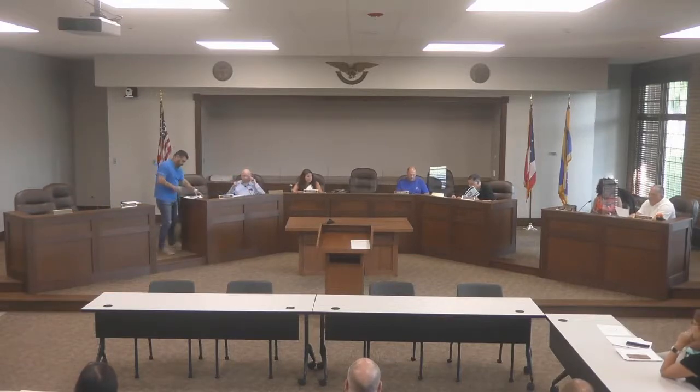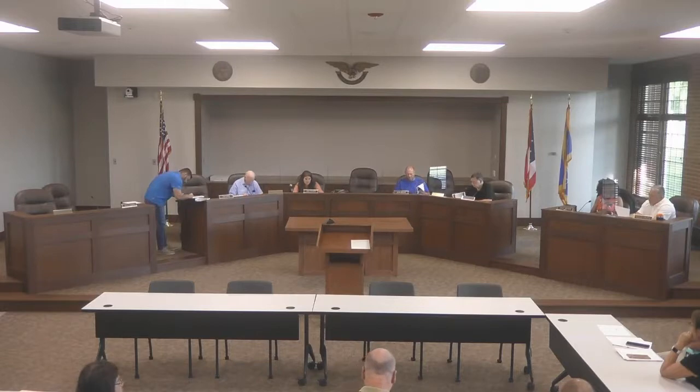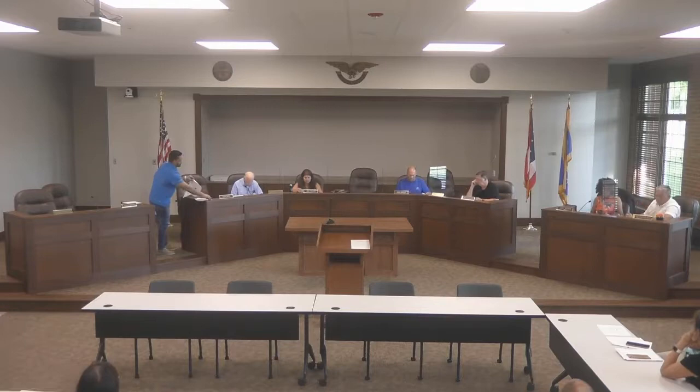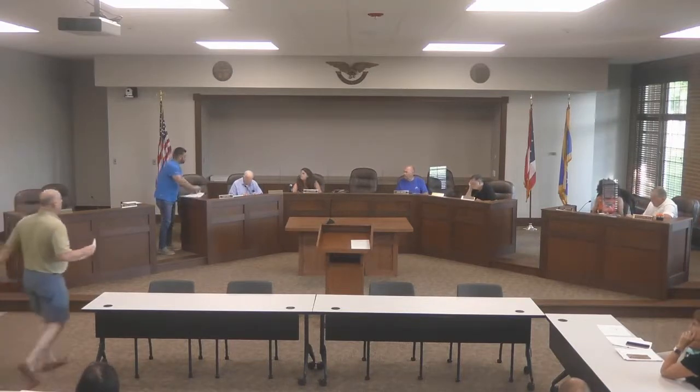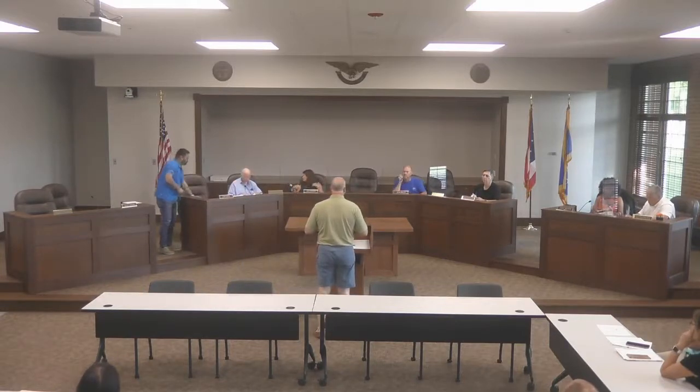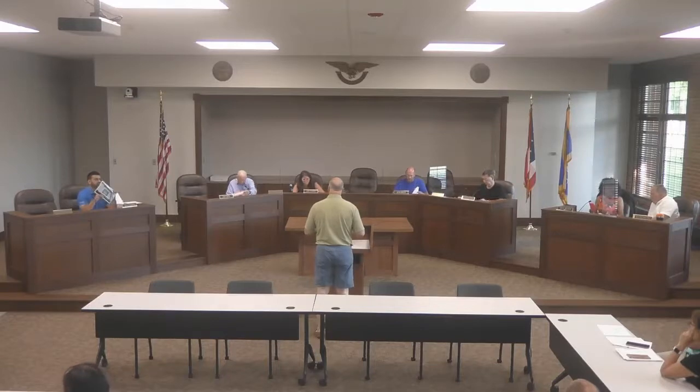The next item on the agenda is case number 210756, 10755 Ravenna Road, Family Martial Arts signage, Tim Loomis, owner. Good evening. I brought copies. We have actually moved our business from the square down to Alpha Legends Gym, and I'm looking to put permanent signage up there on the face of the wall. The design of the sign matches something similar to Alpha Legends Gym, and the sign will be constructed by Easy Sign here in Twinsburg.